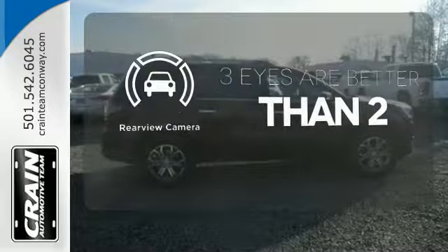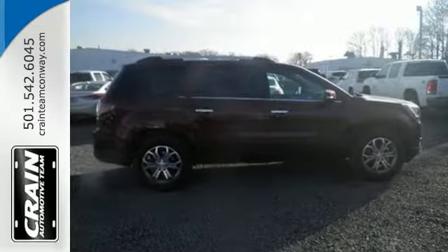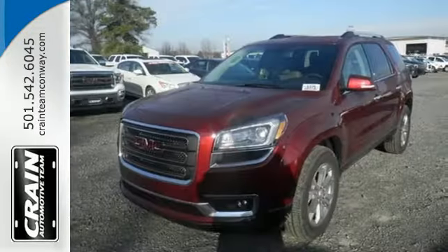The backup camera gives you a clear picture of what is behind you. It gives you the confidence you deserve. Come test drive this GMC today.